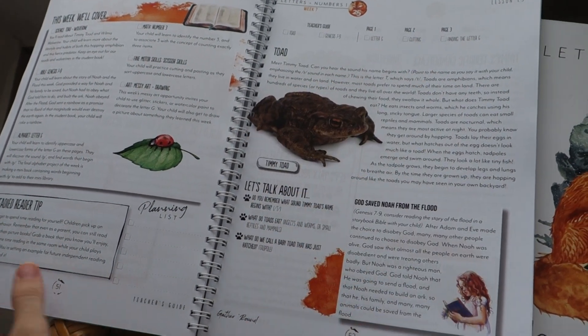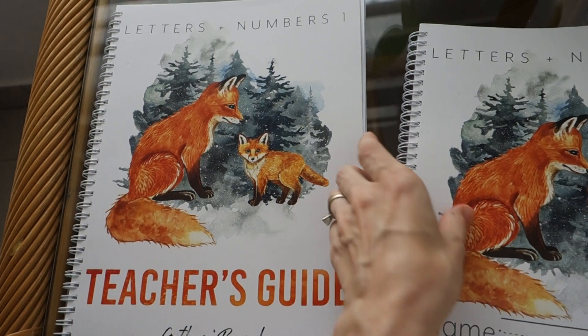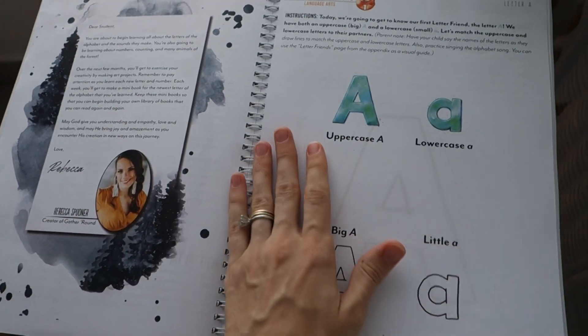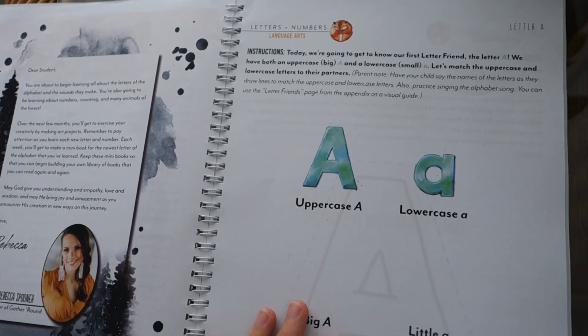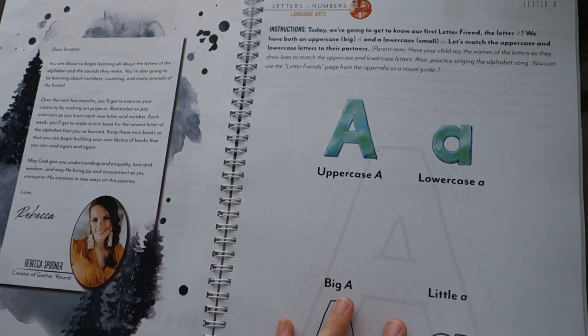The teacher's guide is beautifully designed — you can just sit down and read the page with your child and it won't take long. After you read each day's lesson, they can work in their student book. The student book is a bit longer, with three pages for each day, and they continue at a very specific rhythm. You learn one new letter each week.